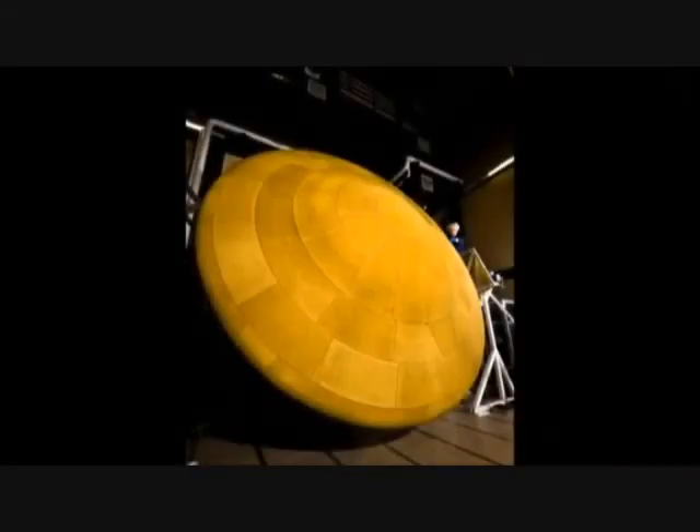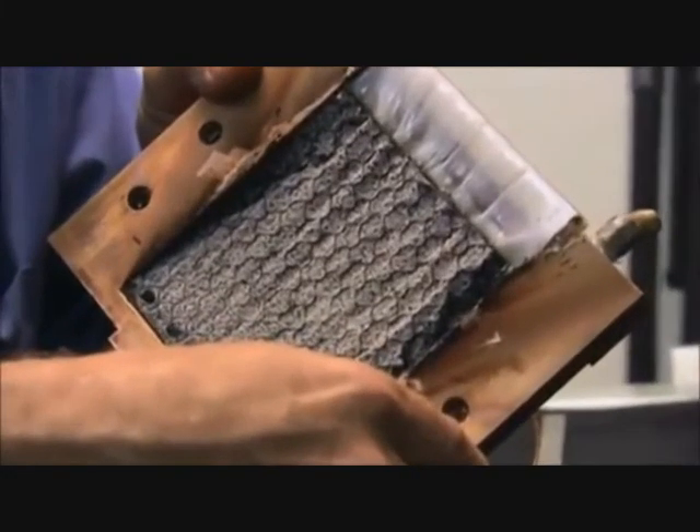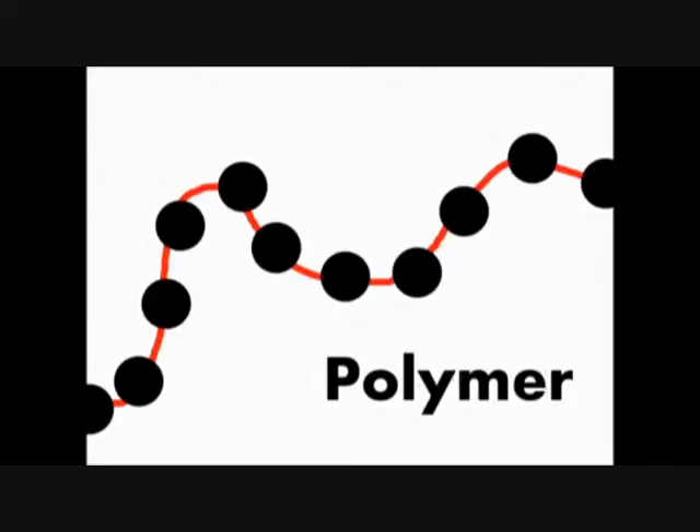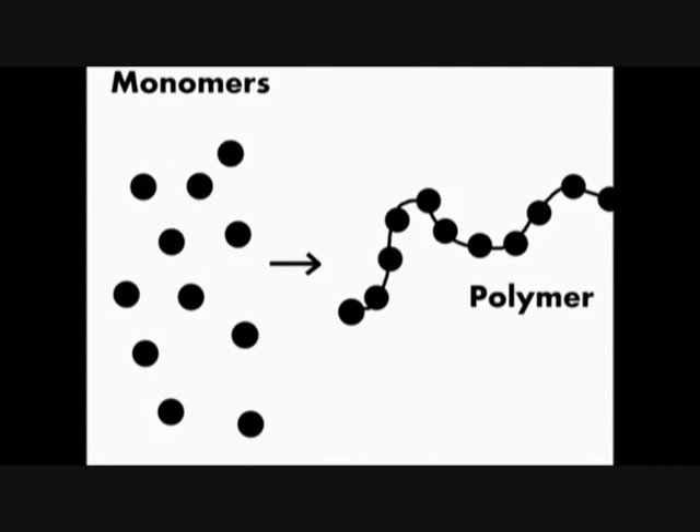The material used in the heat shield is called PICA, and was developed in the 1990s by NASA. PICA is made by taking a porous carbon fibre material and filling the pores with a resin. This resin is a very specific kind of molecule called a polymer. Polymers are a repeating chain of monomers joined by covalent bonds.